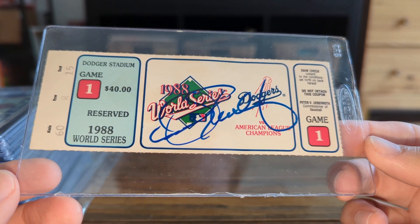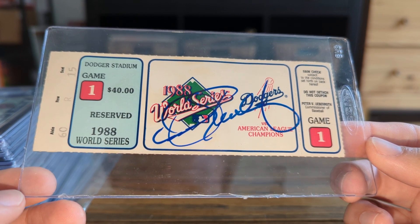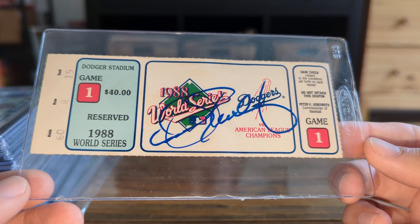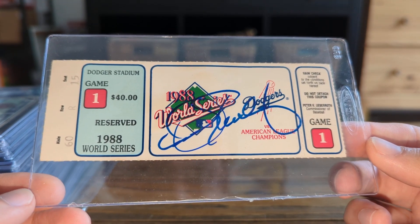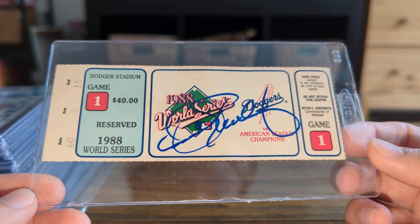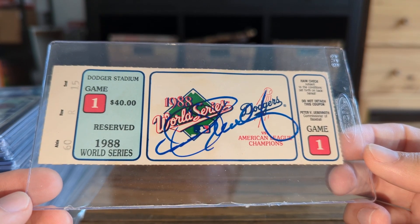He's a really, really cool guy, and had a nice time chatting with him for probably about a minute. Excited to get Kirk Gibson on this ticket too, and then it'll be off to PSA and then likely off to auction or sold privately, so we'll see.